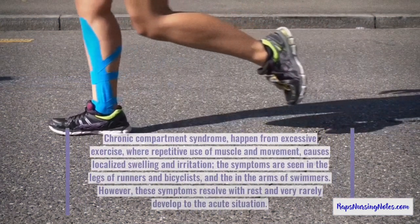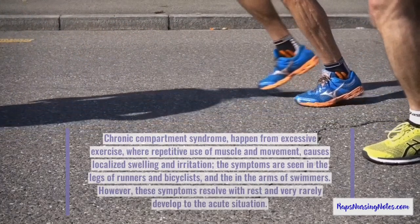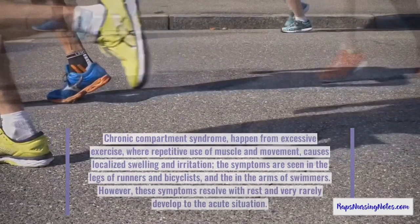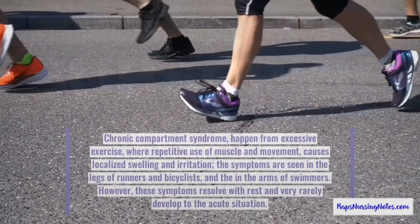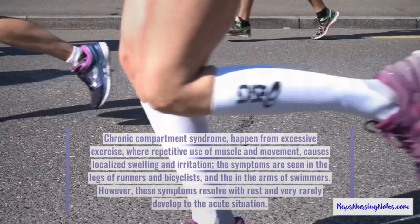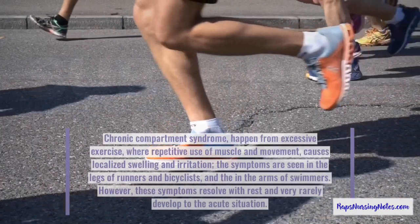Number 10. Chronic compartment syndrome happens from excessive exercise, where repetitive use of muscle and movement causes localized swelling and irritation. The symptoms are seen in the legs of runners and bicyclists and in the arms of swimmers. However, these symptoms resolve with rest and rarely develop into the acute situation.